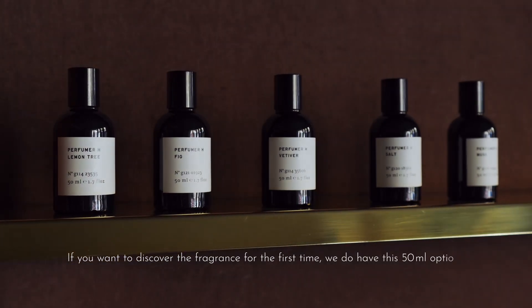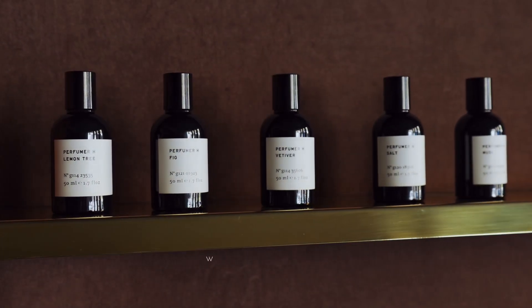If you want to discover the fragrance for the first time, we do have this 50ml option, which is more affordable.